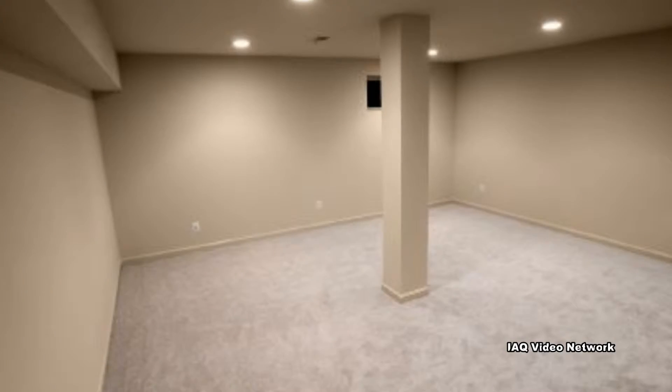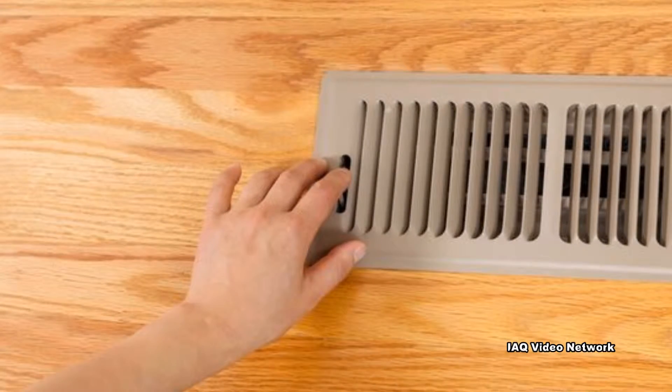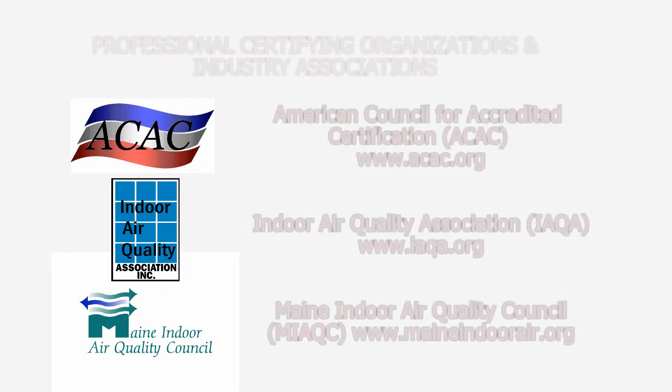These are just a few things to know about basements, crawlspaces, and indoor air quality issues. To learn more about this or other health and safety, occupational, or environmental issues, please visit the website shown on the screen.